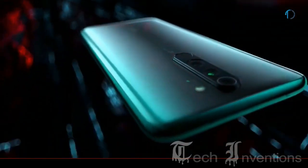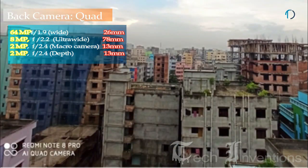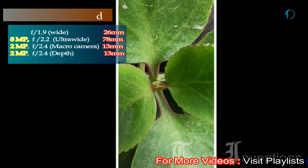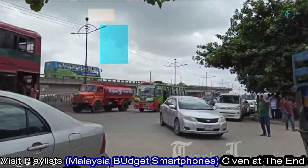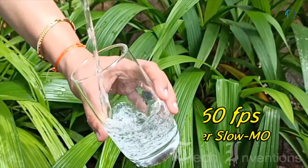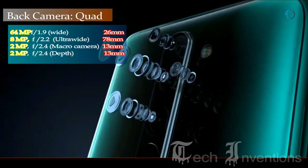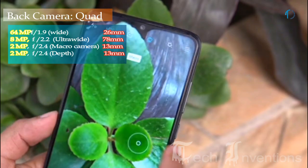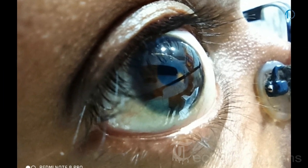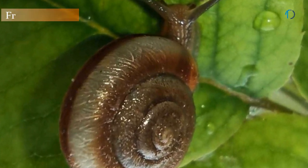The Redmi Note 8 Pro has a quad camera setup on the rear with a 26mm wide 64-megapixel main shooter with f/1.9 aperture, one of the first devices to feature Samsung's new 64-megapixel sensor with native pixel-binding technology. Video recording goes up to 4K at 30fps or 1080p at 60fps with the main camera, and up to 960fps at 720p for super slow-motion. The second camera is an 8-megapixel ultrawide sensor and the third is a 2-megapixel dedicated macro camera with f/2.4 aperture, capable of focusing from as close as 4cm.